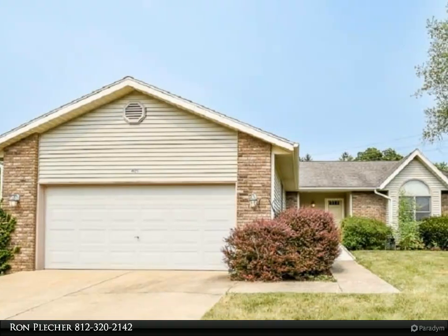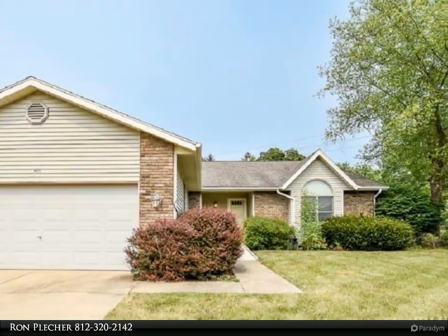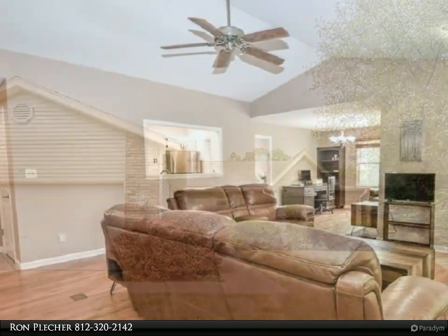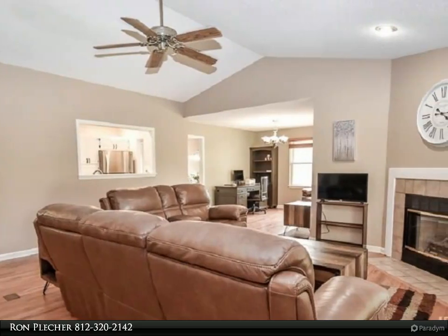This Remax Realty Professionals Property Video is presented by Ron Pletcher. You'll delight in the open, airy feel of this three-bedroom, two-bath ranch home with a split bedroom floor plan on a large one-third acre lot.